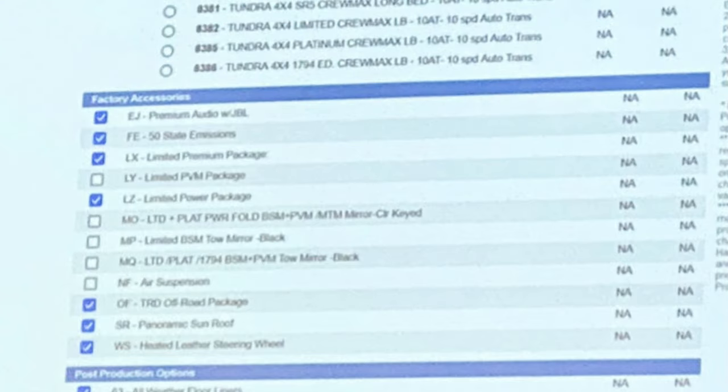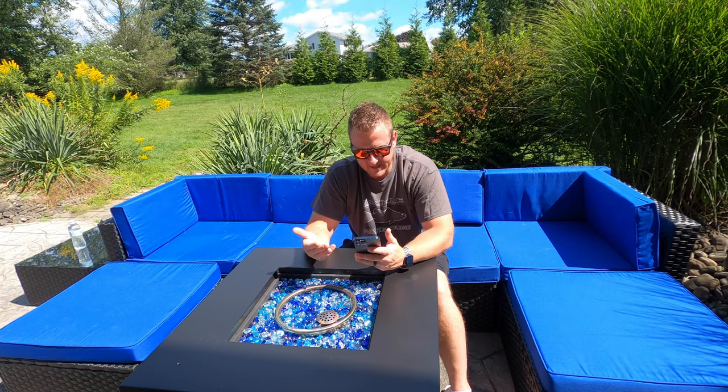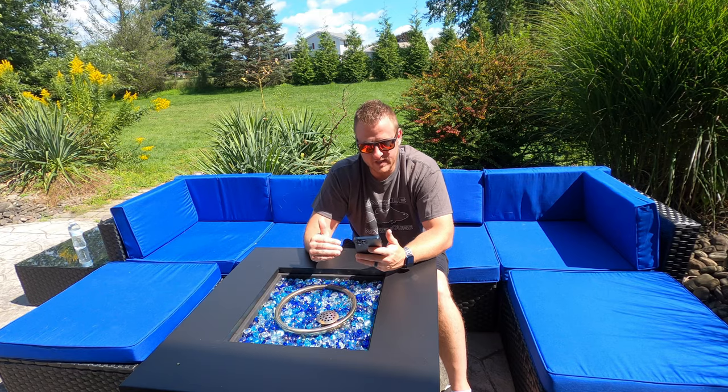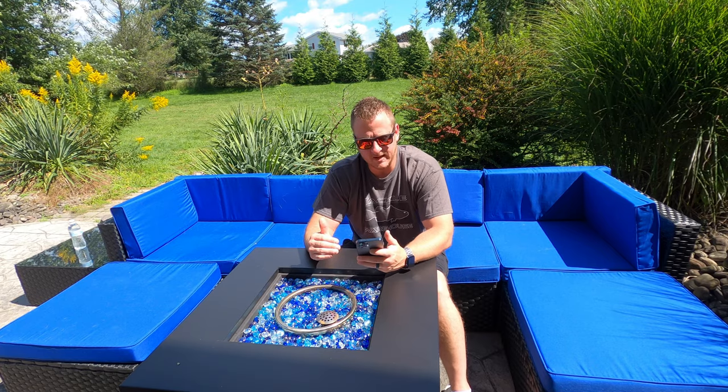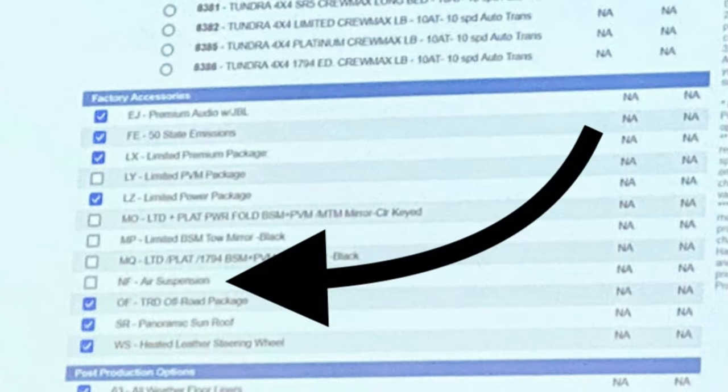Next line is limited BSM tow mirror — they're going to offer a tow mirror with blind spot monitoring. Then limited platinum 1794 BSM plus PVM tow mirror, so you can also get the tow mirrors with blind spot monitoring and the panoramic view. The very next line is one of the things that really jumped off the page to me, because I, along with a lot of others, did not think we were going to get this: an air suspension option. It looks like it's an option you can add — it doesn't come stock from what we can see, though it may on the TRD Pro.